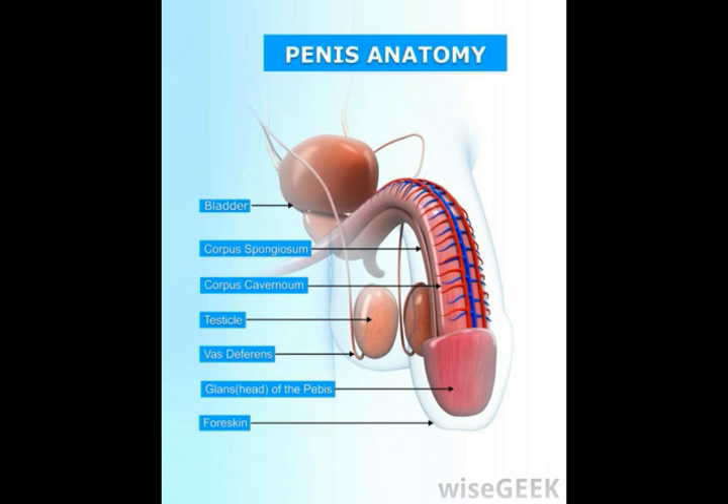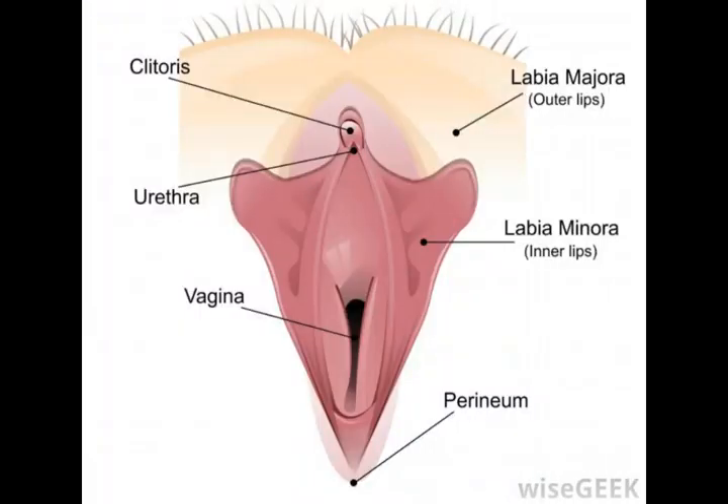In women, the bulbospongiosus contributes to the feeling of orgasm and is involved in clitoral erection. The muscle is also involved in closing the vagina. Aside from the functions that are unique to males and females, there are also some actions that are common to both.